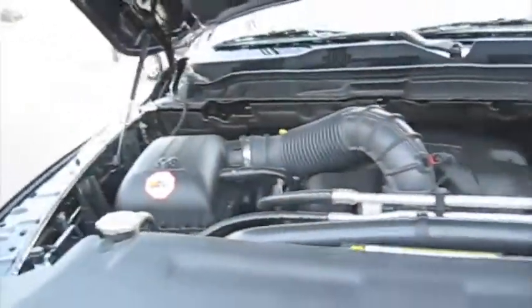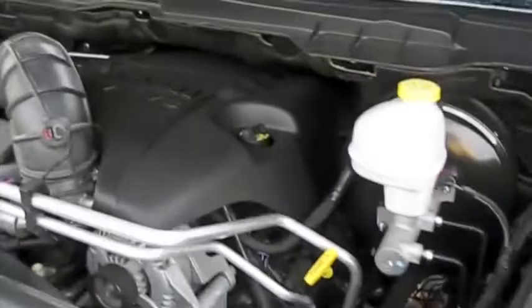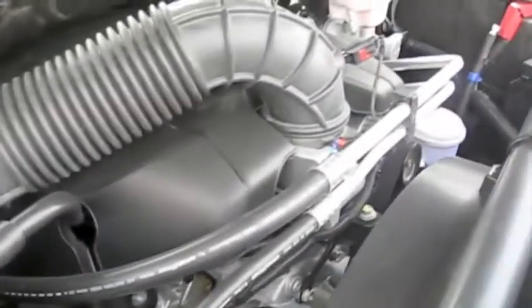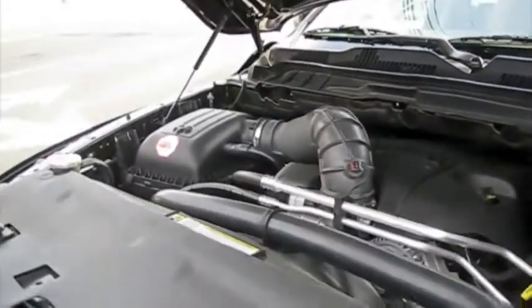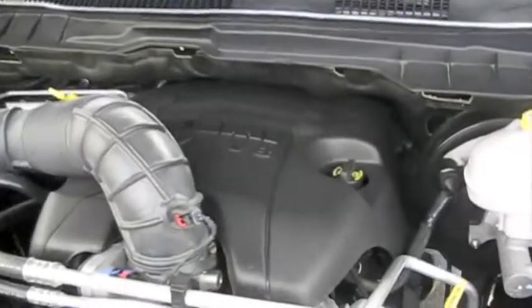Go ahead and pop the hood — very easy to open. It's the 5.7-liter Hemi V8, very quiet. This engine makes 390 horsepower and 407 pound-feet of torque, an increase of 13% horsepower from the 2008 model which was 345, and there's an increase of 8% in torque.